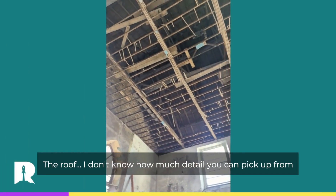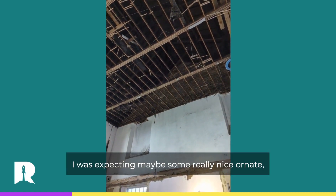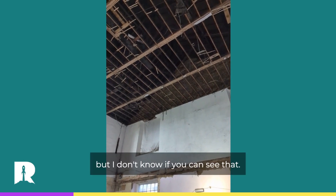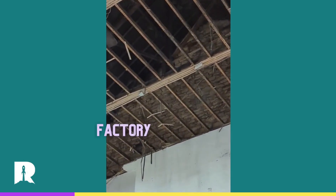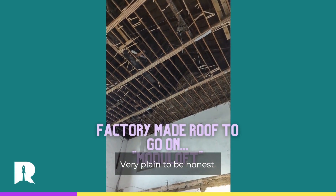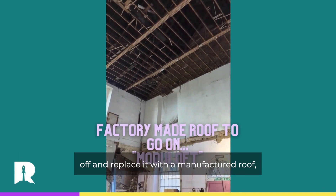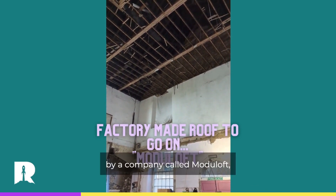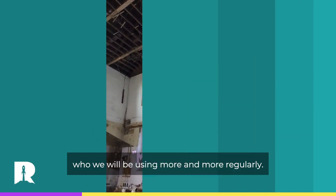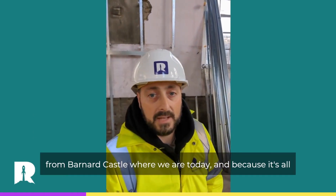The roof — I don't know how much detail you can pick up from down here. I was expecting maybe some really nice ornate trusses up there, but there are just some king post or queen post trusses — very plain to be honest. This was a Methodist church. So what we're going to do is actually take the whole roof off and replace it with a manufactured roof by a company called Moduloft, who we'll be using more and more regularly. The beauty of the Moduloft system is it's all manufactured in a factory offsite — this one's in Brompton, Wales, so not too far from Barnard Castle where we are today.